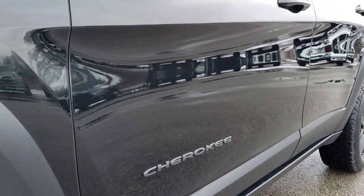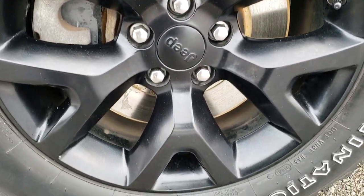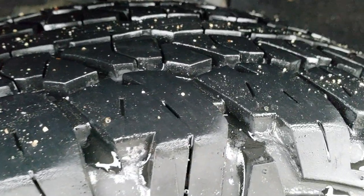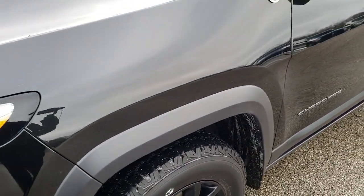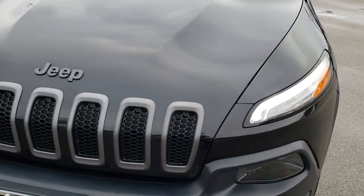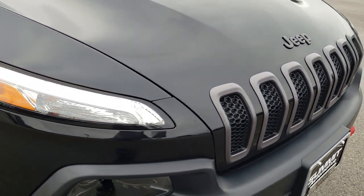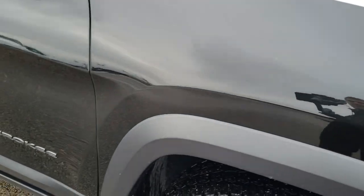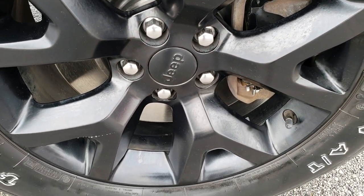Very clean down this side — I didn't see any dents or dings. Factory painted alloy rims, four-wheel disc brakes, and the Firestone Destination 245/65R17 tires with about 50 to 60 percent of the tread left. I didn't see any dents or dings on that front fender. The hood is in excellent condition. You get the seven-slotted grille with the granite crystal borders. Passenger side fender and rim — no dents, dings, scuffs, or scrapes.